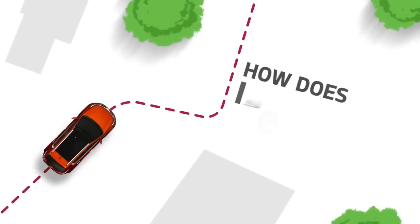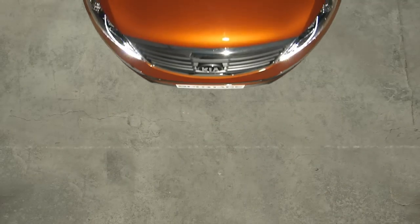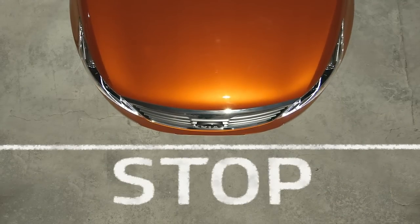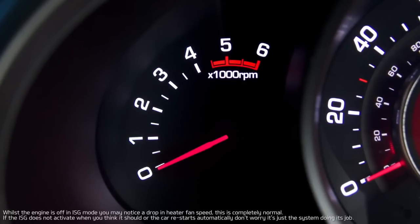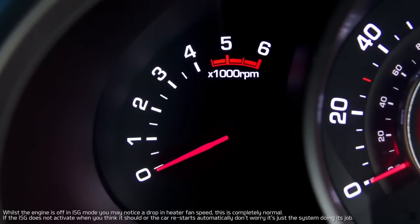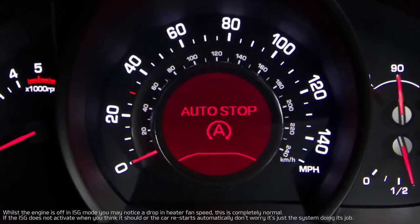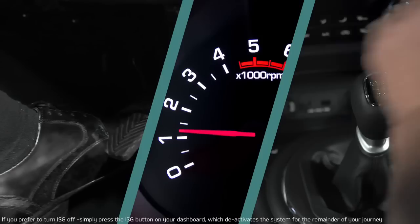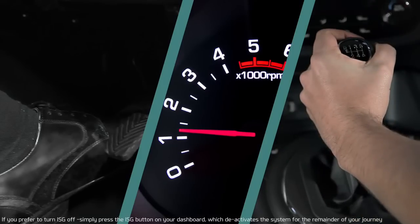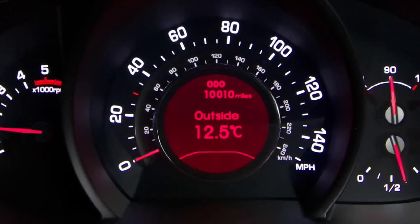So, how does ISG work? It's a very straightforward process. When you come to a stop, simply move the gear lever into neutral, then take your foot off the clutch. After a split second pause, the engine automatically stops, and auto-stop is displayed on the instrument cluster. The engine restarts the moment you press the clutch, so by the time you've selected first gear, it's all ready to go. The auto-stop indicator turns off when the engine restarts.